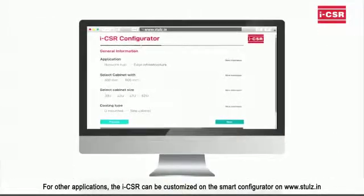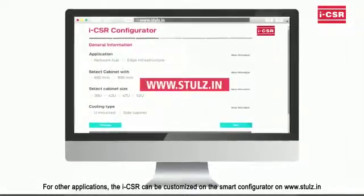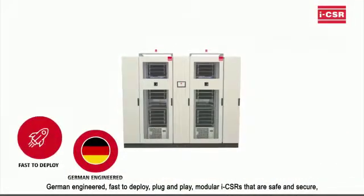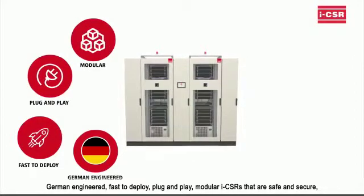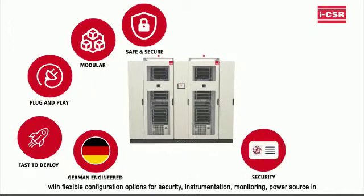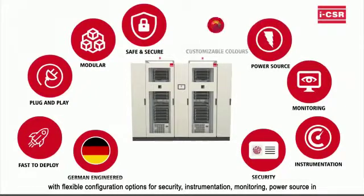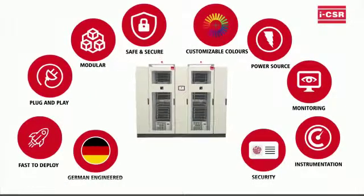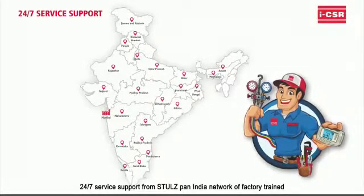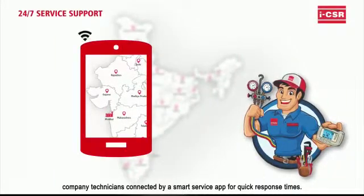For other applications, the ICSR can be customized on the smart configurator at www.stools.in. German-engineered. Fast to deploy. Plug and play. Modular ICSRs that are safe and secure, with flexible configuration options for security, instrumentation, monitoring, and power source in customizable colors of your choice. 24x7 service from Stuhls' pan-India network of factory-trained company technicians, connected by a smart service app for quick response times.